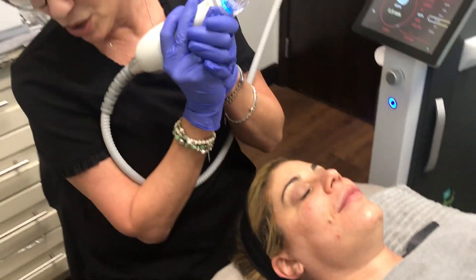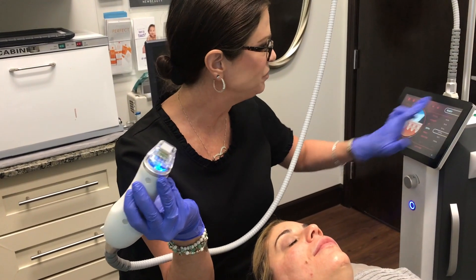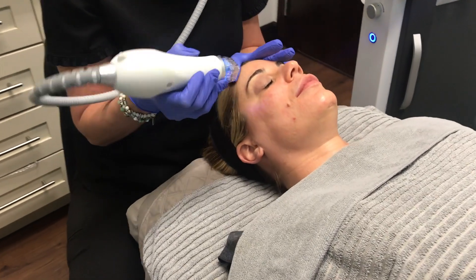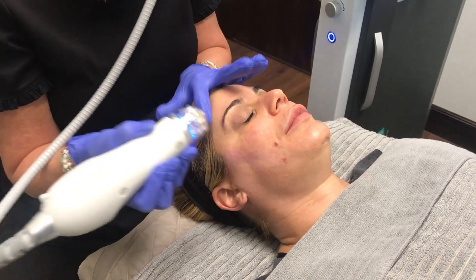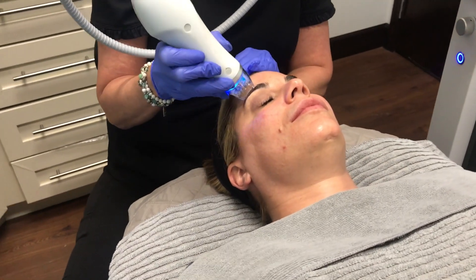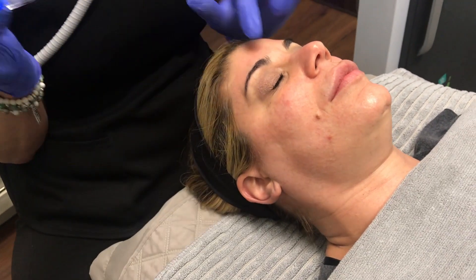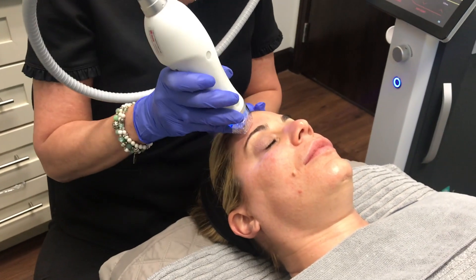This is our handpiece — I'll show everybody how this works. I'm just going to do a test spot on Gentleyn's forehead. We're going to go two passes completely across each area. Each area is done twice, and because we have 64 needles, I'm able to give her a lot of overlay. She's going to have a lot of nice collagen growing in here soon.